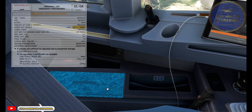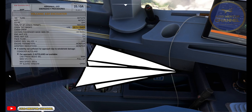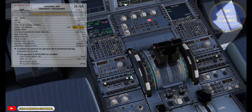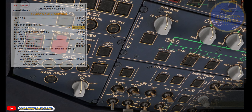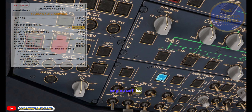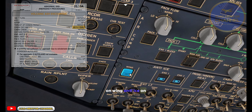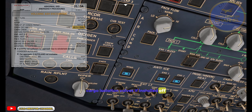Crew Oxygen Masks — Use 100% emergency. Cabin Crew — Notify. Oxygen Passenger Mask, manual — On, as required. Engine Anti-Ice — On. Wing Anti-Ice — On. Pack Flow — High. Cargo Isolation Valves, if installed — Off.